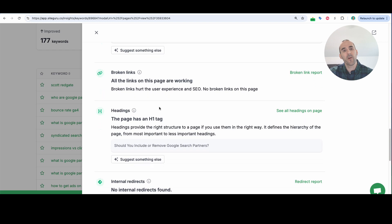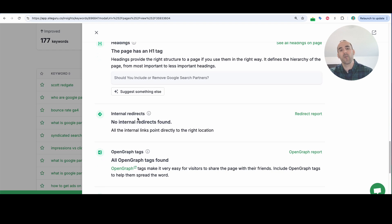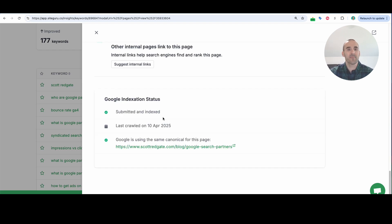As we continue to go down, it's telling me how the headings on my page are — and again, I could suggest something else. It checks for internal redirects, so if I'm pointing to a link that then redirects, it would tell me right here so I could just input the final destination URL instead of going through redirect chains. At the very bottom, it gives me an overall Google indexation status — this page is submitted and indexed in Google, and it tells me the last time Google crawled this page, which was just a few days ago.